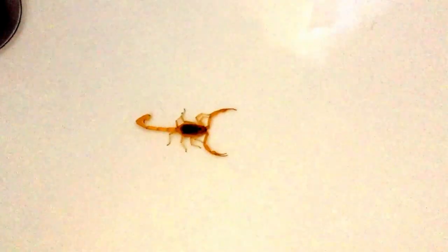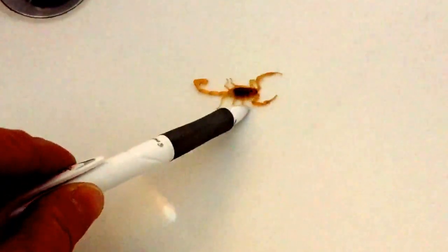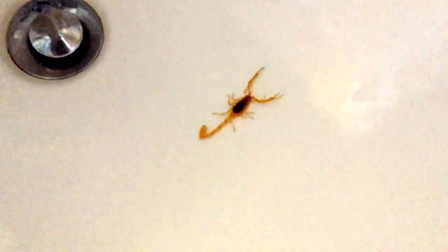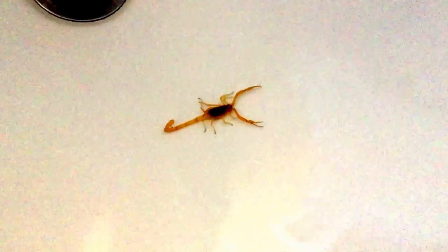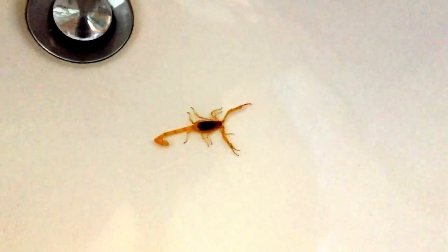Pretty cool creatures, though. They've been around for a long time and they're tough — they're gonna be around for a long time. But I'm gonna have to dispatch him here and dispose of him to make sure he doesn't get loose in the house.